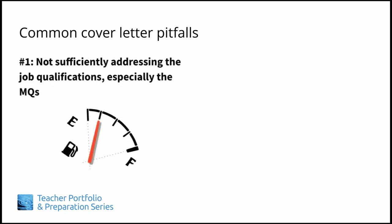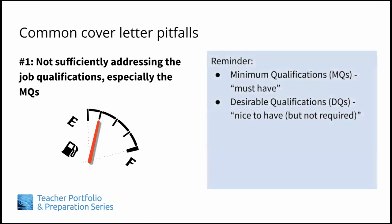Number one: your cover letter does not sufficiently address the job qualifications, especially the minimum qualifications, or MQs. As a reminder, the MQs are the must-have qualifications needed to be able to do the job. The desirable qualifications, or DQs, are the nice-to-have qualifications that, though not required, will definitely enhance your candidate profile and appeal to the employer.